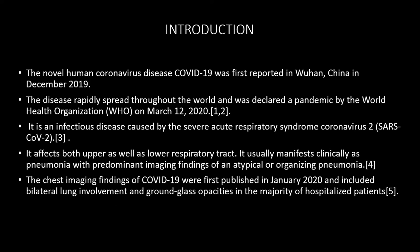The novel coronavirus was reported in Wuhan, China in December 2019 and the disease rapidly spread throughout the world, declared a pandemic by the World Health Organization in March 2020. It is an infectious disease caused by severe acute respiratory syndrome, affecting both upper and lower lobes and presenting as atypical organized pneumonia.